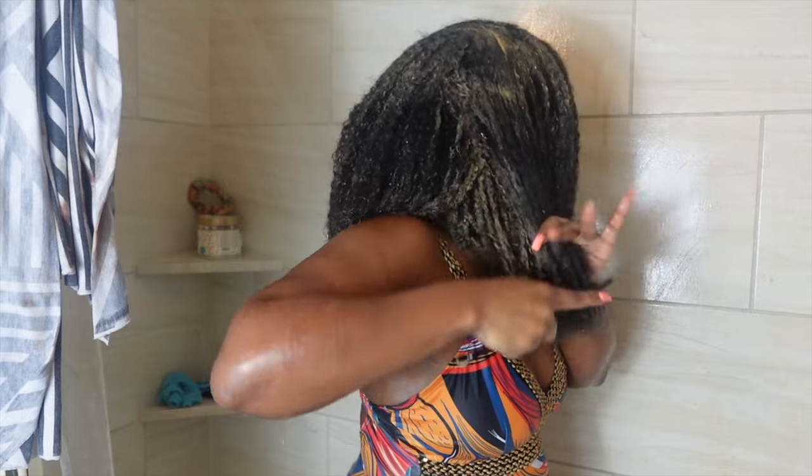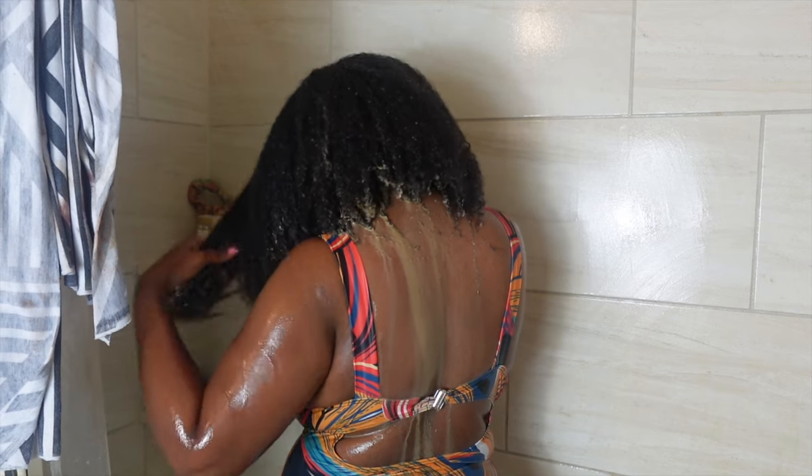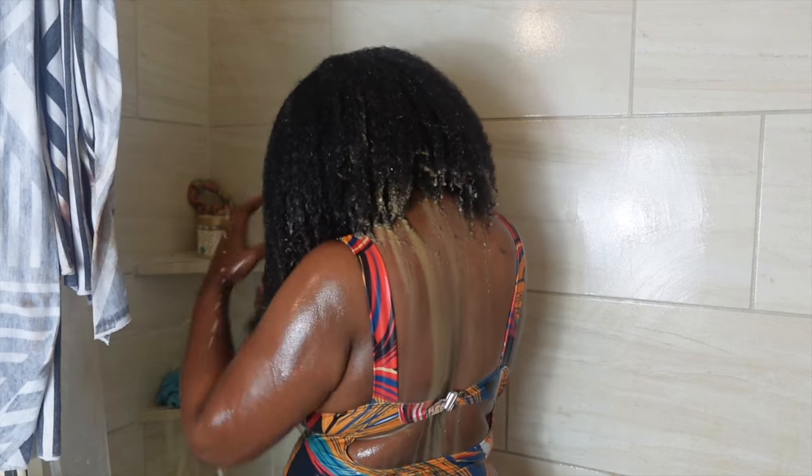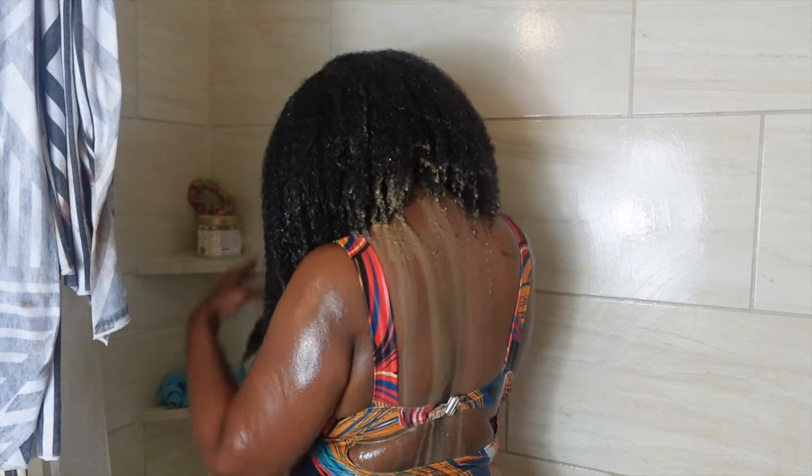I probably won't be buying this again. It was a struggle to get out and it got all over my shower — look at this coming out, hot mess. It is what it is. I'm going to go ahead and continue to rinse this out completely.